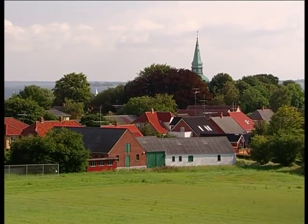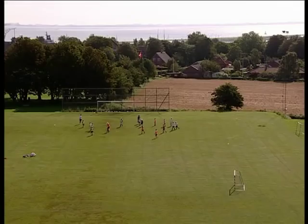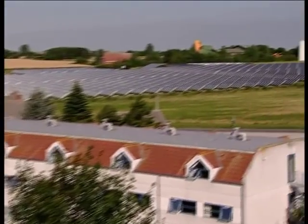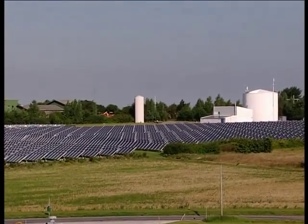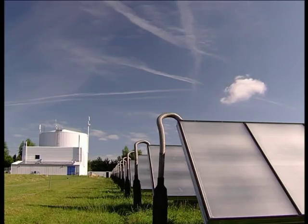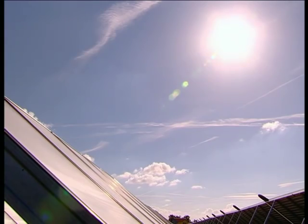This is the town of Maastal. With its church, wooden houses and football field, it looks like any other small town in Denmark. But there's one big difference: almost all the households get their domestic hot water and part of their heating needs from a solar energy plant on the outskirts of town. With a total of over 18,000 square meters of panels, Maastal is the world's largest solar thermal plant.